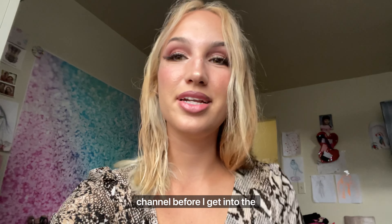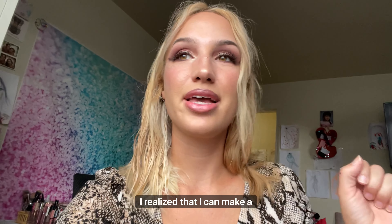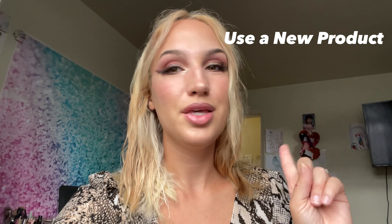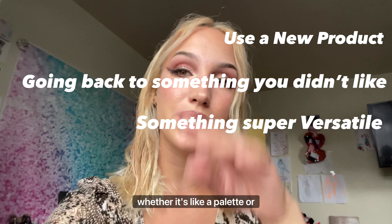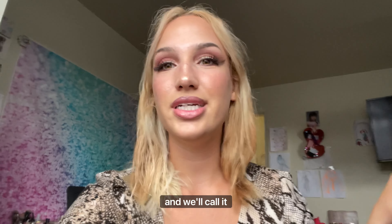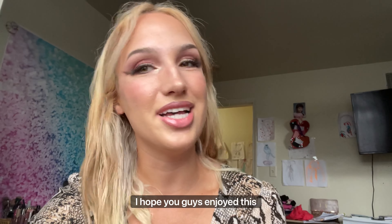Hey guys, welcome back to my channel. Before I get into the video, I started this as a get ready with me and realized I could make a little makeup challenge out of it: A) using a new product, B) going back to a product I didn't originally like, and C) using something super versatile. So this is going to be Shelley's July Beauty Challenge. If you want to do this, use the hashtag or tag me in the video!